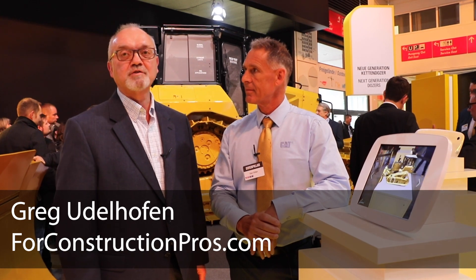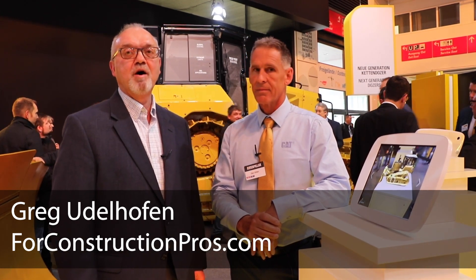Greg Gutelhofen, ForConstructionPros.com, here at Bauma 2019. I'm with Dan Gillen, who's a subject matter expert for the dozer line. We're here to talk about a new app that they're just releasing for the D6 and D6E dozer line. Tell us the advantage of having an app now in the marketplace for your dealers and their customers.